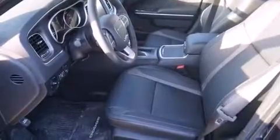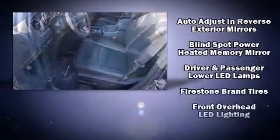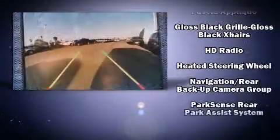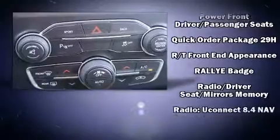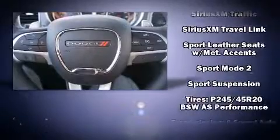Dodge ensures the safety and security of its passengers with equipment such as front and side impact airbags, anti-whiplash front head restraints, an emergency communication system, and four-wheel disc brakes with ABS. Electronic stability control ensures solid grip atop the road surface, no matter how challenging the driving conditions.